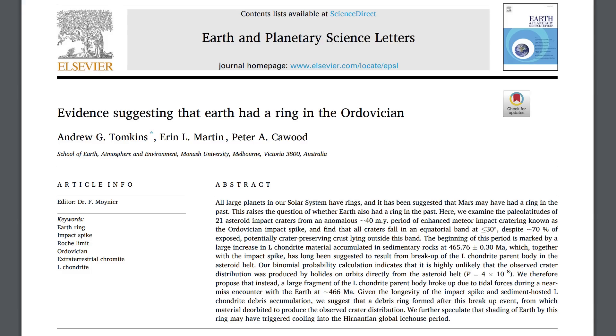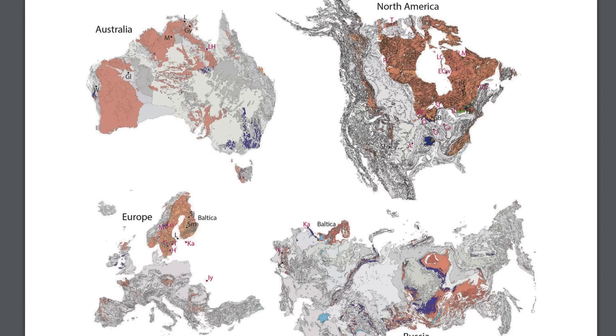Since this is hundreds of millions of years ago, they had to find areas of the world where the material had been preserved from that era, and then apply tectonic drift models to figure out where the land was at that particular time.